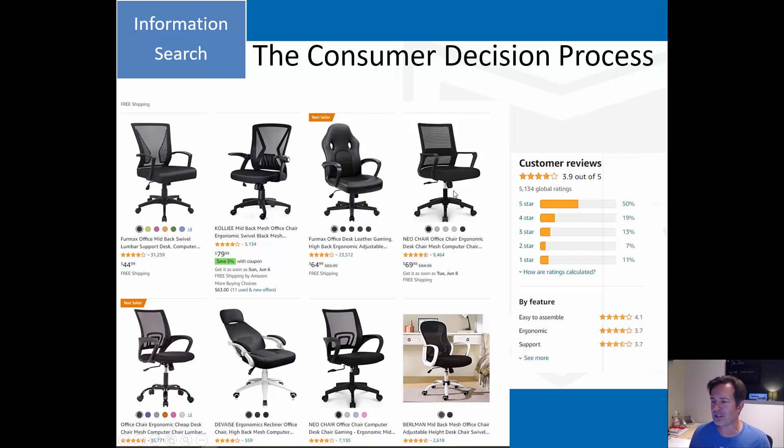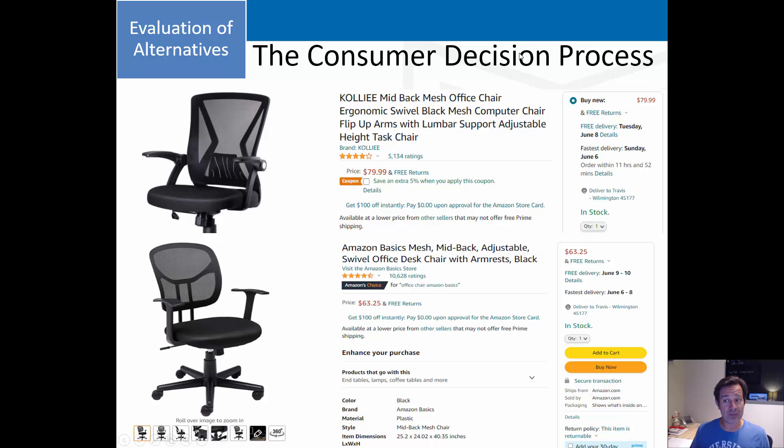I start going through the chairs and narrow it down - my evaluation of alternatives - to two options: the Coley mid-back mesh office chair and the Amazon Basics chair. I didn't want leather or fake leather, so I arrived at these two. One was $80 and the other was a little more than $60. That is my evoked set - two options.